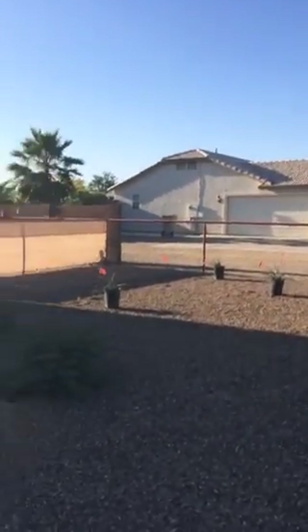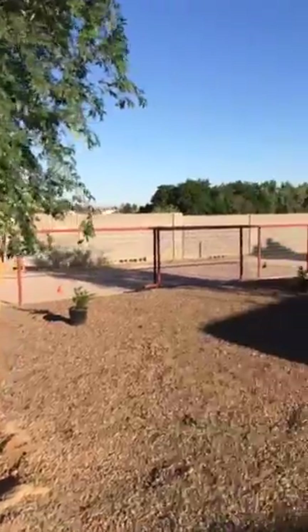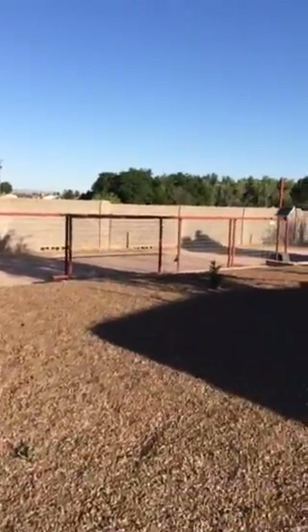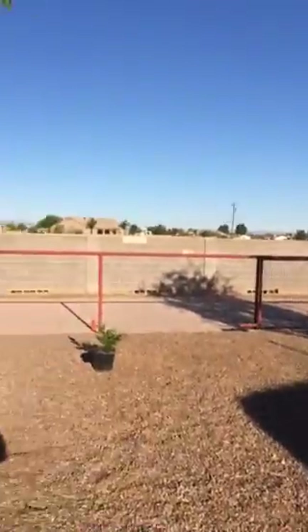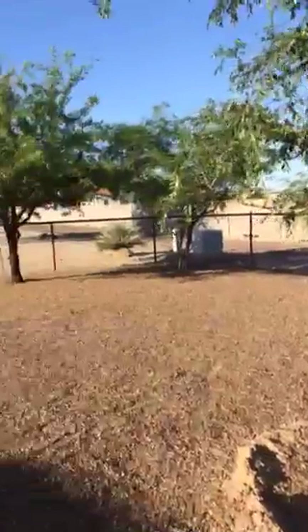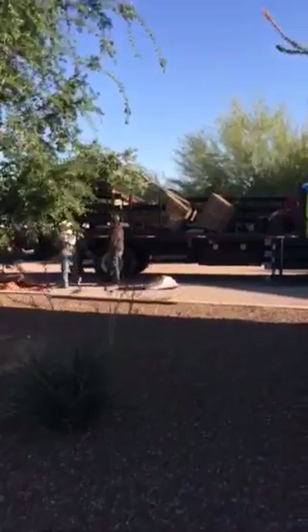They're going to mimic that design, and they're putting in a tree — this gentleman is digging right now — which will provide some shade to our front office, which is going to be Frank's new front office. These little plants you see right there in front are yellow bells, the same ones we have out by the pool, so that will provide a little bit of color. There's still a lot to do in this front yard.